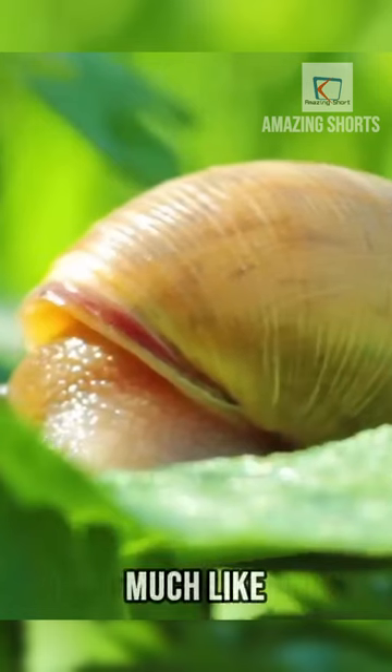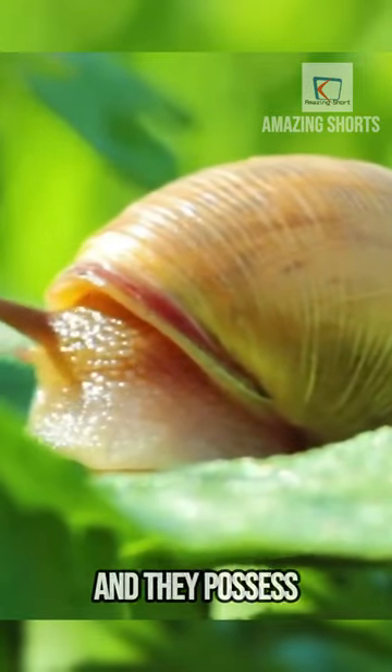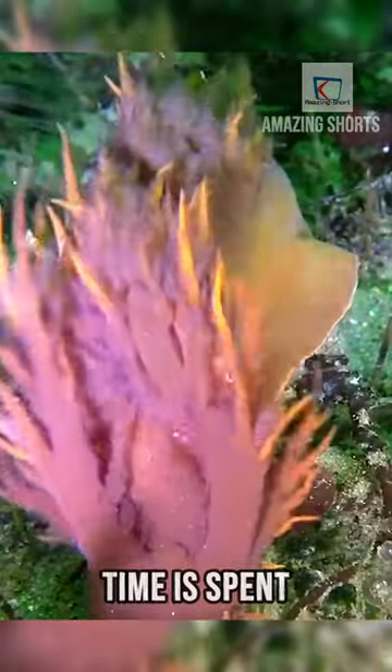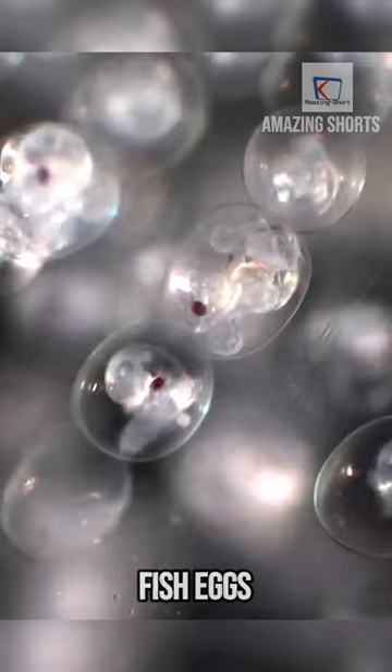They navigate their surroundings much like land snails and slugs, using a muscular foot to glide along, and they possess a pair of tentacles on their head for feeding. Most of their time is spent belly sliding in search of nourishment, which includes items such as coral, sponges, and fish eggs.